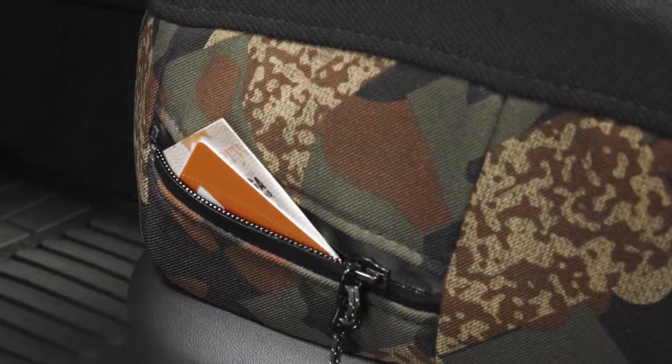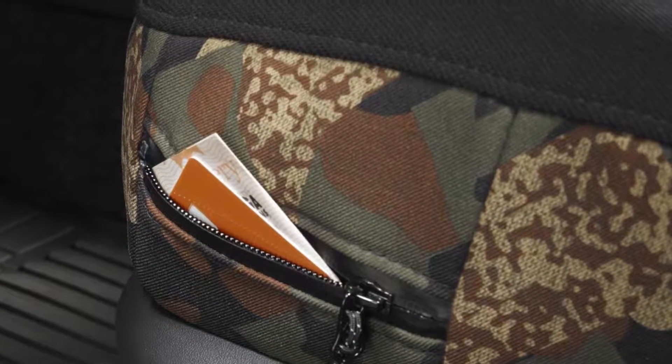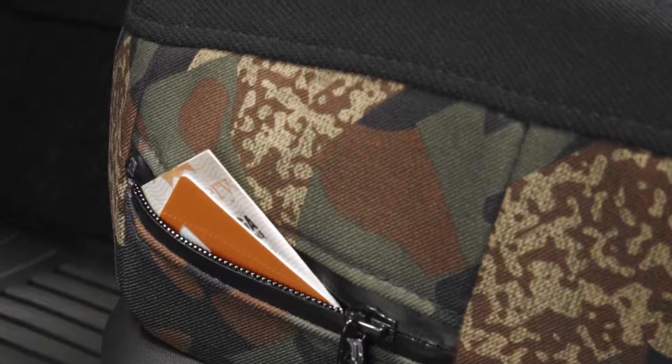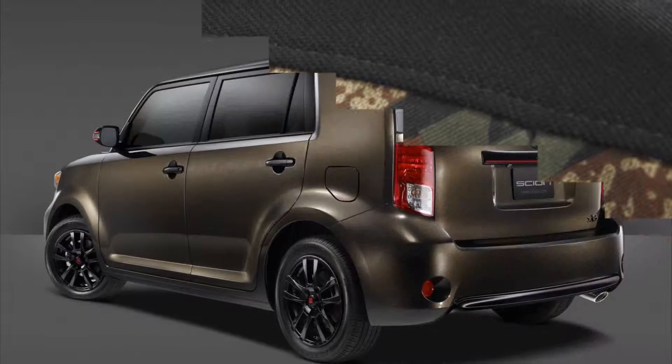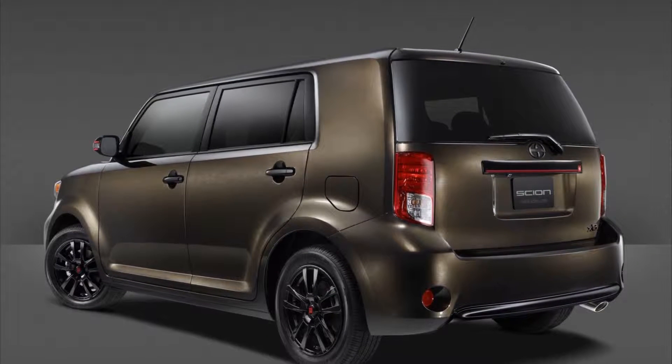Inside, the model features a driver's side zippered storage pocket and zippered seat back pockets for added functionality. The front seats feature a camouflage design, which complements the standard all-weather floor and cargo mats and an available custom Inno cargo box and roof rack system.